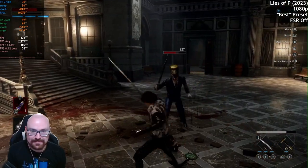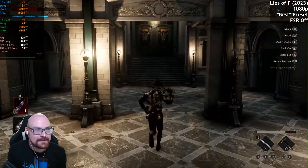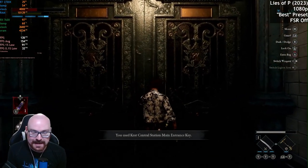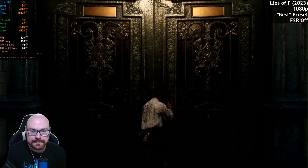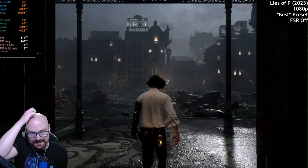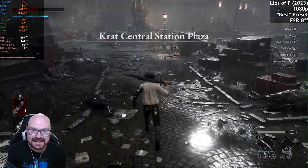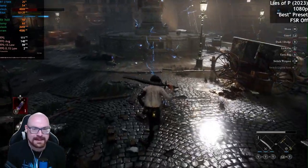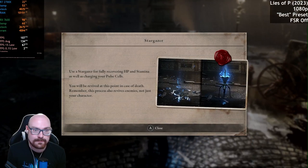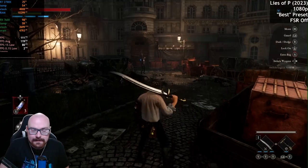The 0.1% low is not great. Maybe if we activate FSR we'll have better luck. VRAM has been maxed out but not the GPU. Maybe the best quality setting isn't the best option — you're just going to get a lot of stuttering. So maybe the high preset would be better, unless we activate FSR.